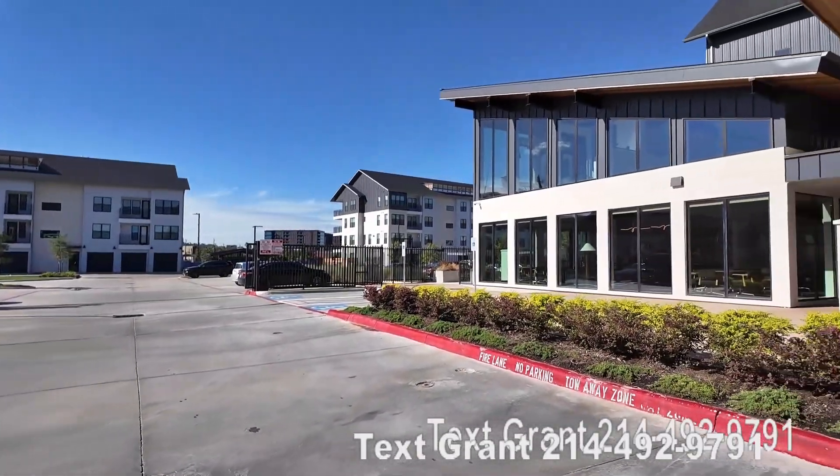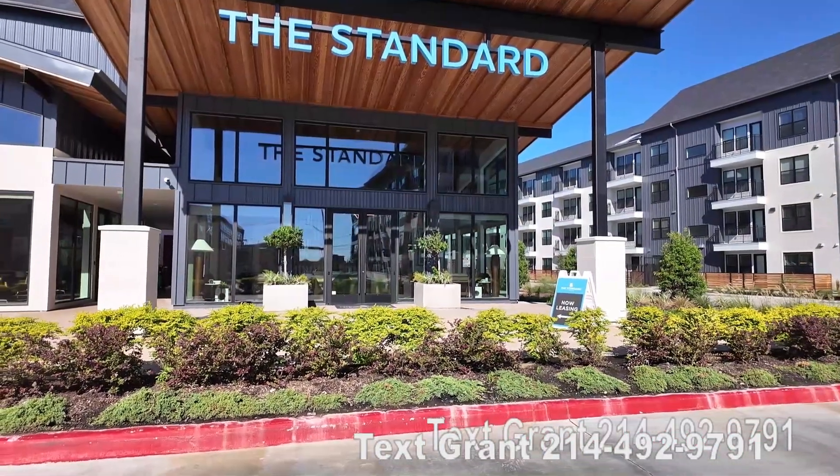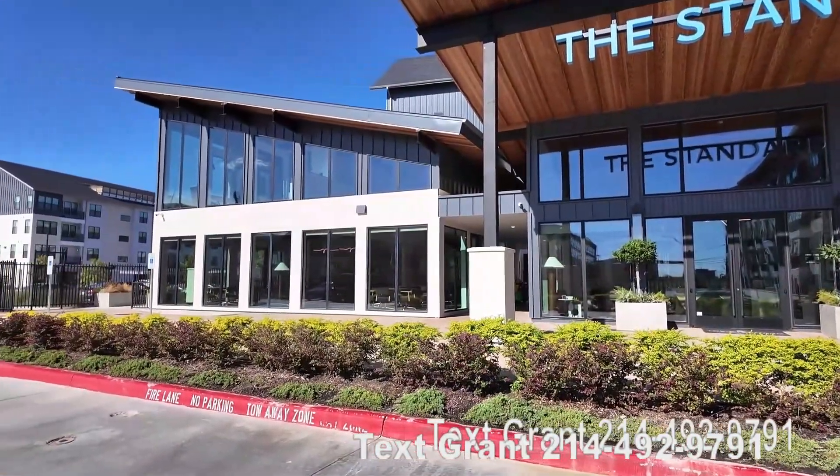Before we go in, I'm gonna walk around a little bit so you can see more and we'll explain a bit more about the Standard on the River. Let's go to that next video.